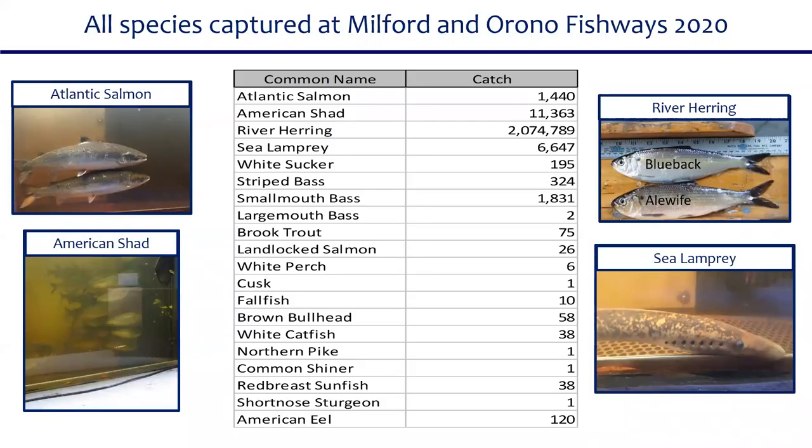Here are the data for both the Milford and Orono fishways for 2020. The most commonly counted species: Atlantic salmon — 1,440 entered the Penobscot River this year; over 11,000 American shad; over 2 million river herring (bluebacks and alewives combined); and over 6,600 sea lamprey, as well as a whole host of other species.